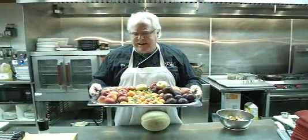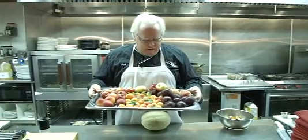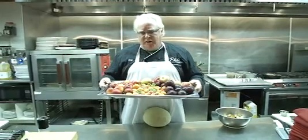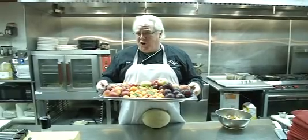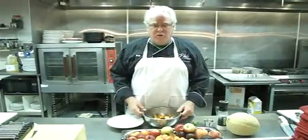Plums, apricots, nectarines, peaches, and apples incorporated at Phil's on Front menu. All this healthy, wonderful food from the farmer's market. We've taken the fruit.